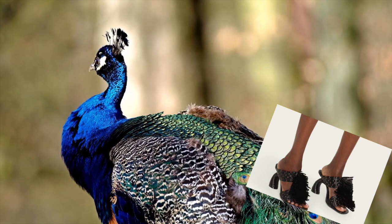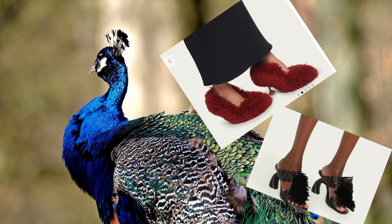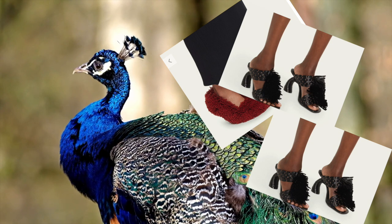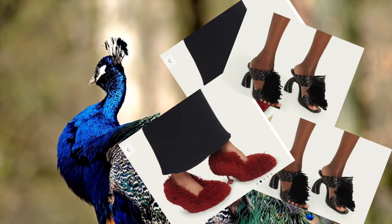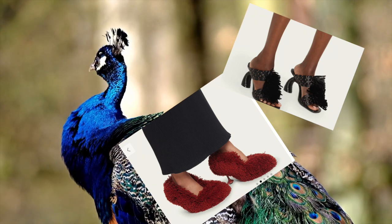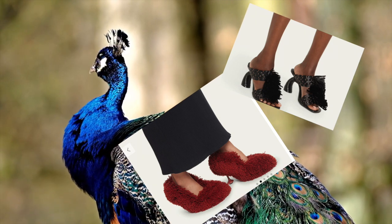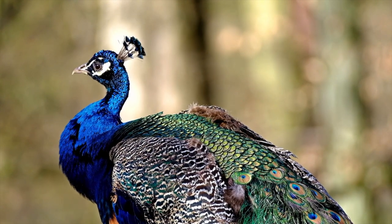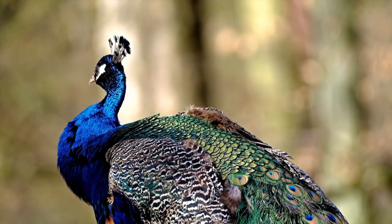With each step, imagine the rhythmic dance of a flock of flamingos, the vibrant hues and graceful movements inspiring awe and admiration. Like the intricate web of a spider, the details of these shoes captivate and ensnare the attention of all beholders. So embrace the wild side of fashion and let your footwear be the talk of the jungle as you strut confidently through the untamed beauty of spring summer 2024's hottest shoe trends.